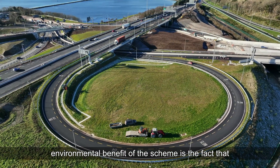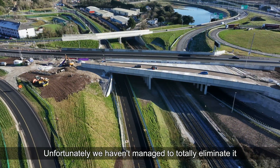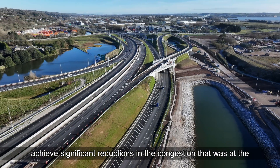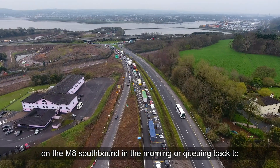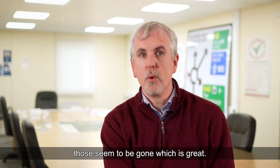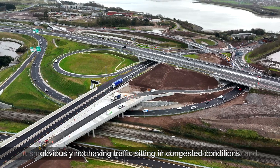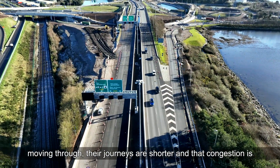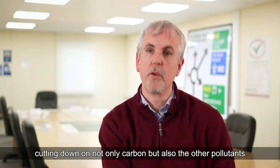The key environmental benefit of the scheme is the reduction in congestion. We haven't managed to totally eliminate it given the nature of traffic flows in the area, but we've achieved significant reductions. The days of queuing back two kilometres on the M8 southbound in the morning, or back to Kinsale Road Interchange on the N40 in evenings, seem to be gone. Not having traffic sitting in congested conditions means it's not generating as much carbon, journeys are shorter, and congestion reduction cuts down on carbon and other pollutants that motor vehicles produce.